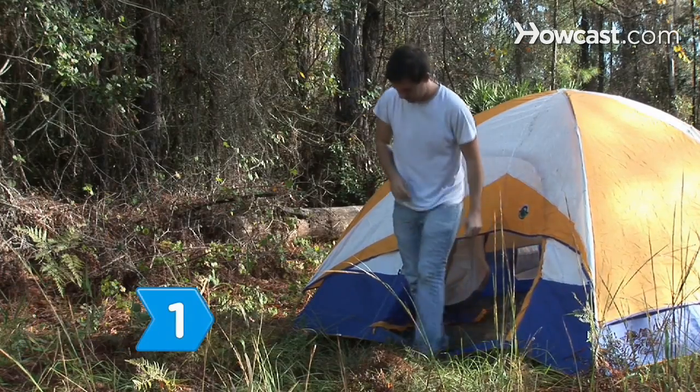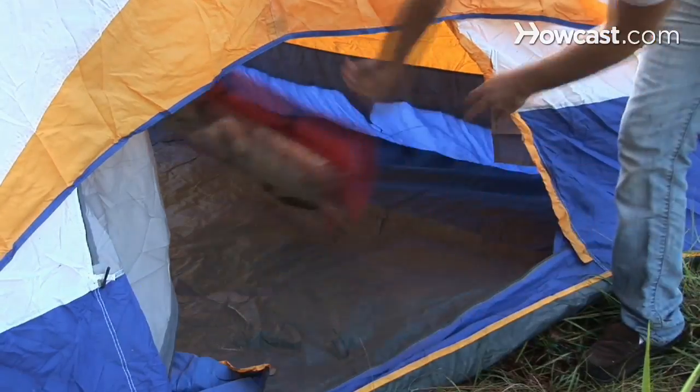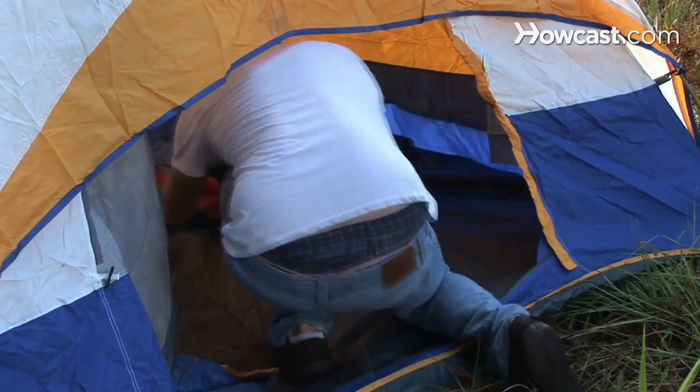Step 1. Determine the number of people that will sleep in your tent. If you plan to store gear in the tent with you, you may want to buy a bigger tent.